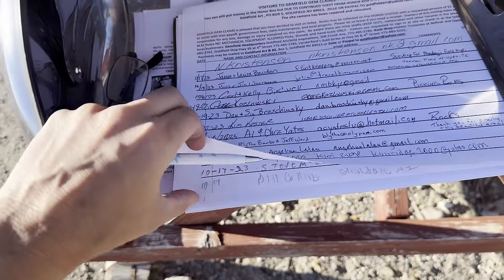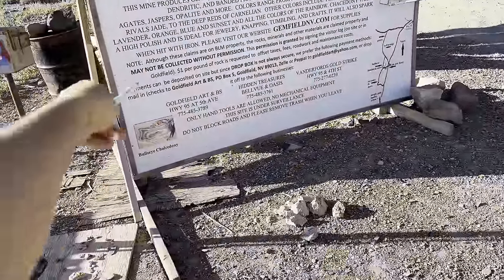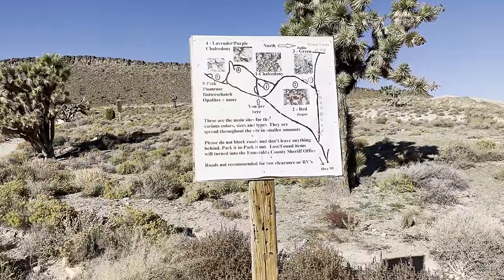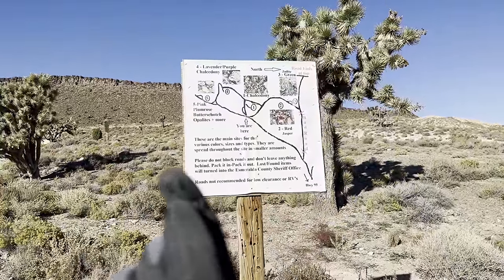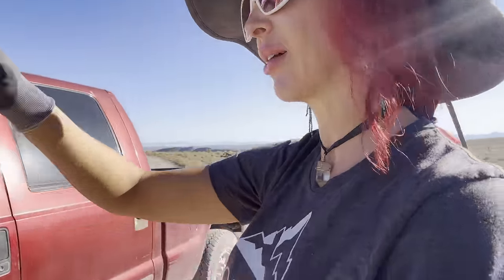So the last entry was 10/20/17 — I need to start a new list. This area is an honor system for a paid dig, a dollar per pound of rocks, and they even have a scale right here. North is that direction. Slight change of plans — to save the wear and tear on me, we're going to drive up this road and around because I think they all loop together. We're going to go up to site five first and then come back around and bounce to each area.